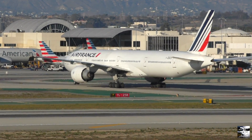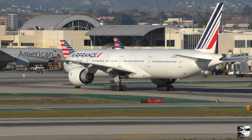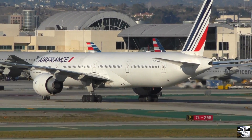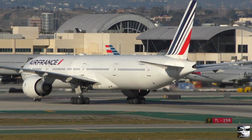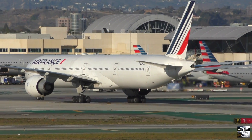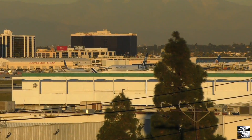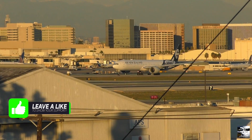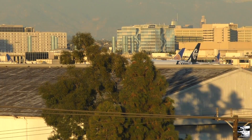Hey everyone, welcome back to DJ's Aviation and finally some fresh content. I'd like to thank you all very much for your patience over the past month, as I did take a break and then headed off to Los Angeles, so I've definitely missed a fair bit of news and of course interacting with you all. The plan is to now catch up on some movements that interested me over the past few weeks.